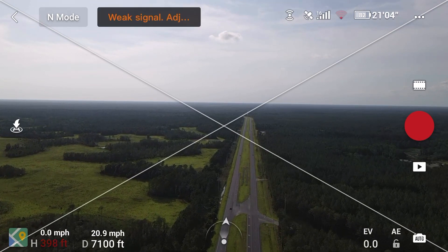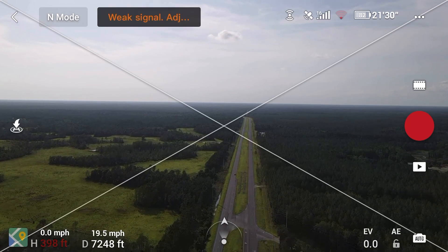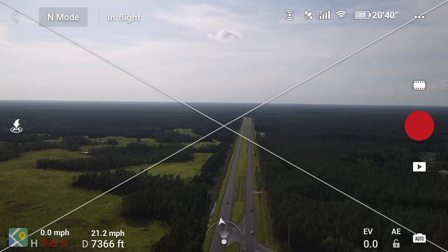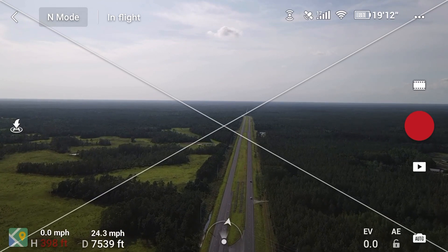7,000 feet from takeoff point, still traveling pretty nicely — got my first hiccup in signal. Let me come out to the road a little more. Full signal right back again. I guess I was interfering with the building.